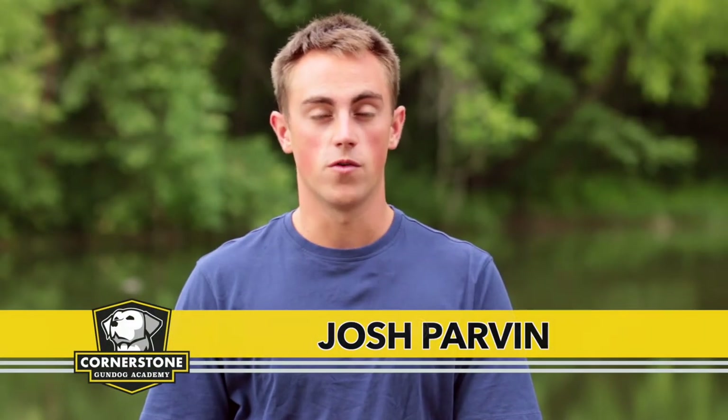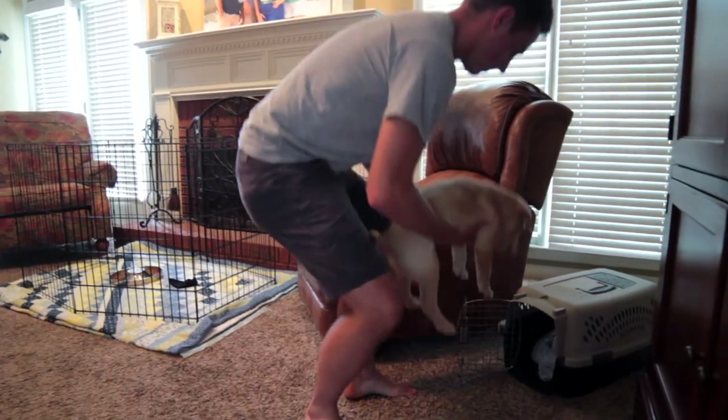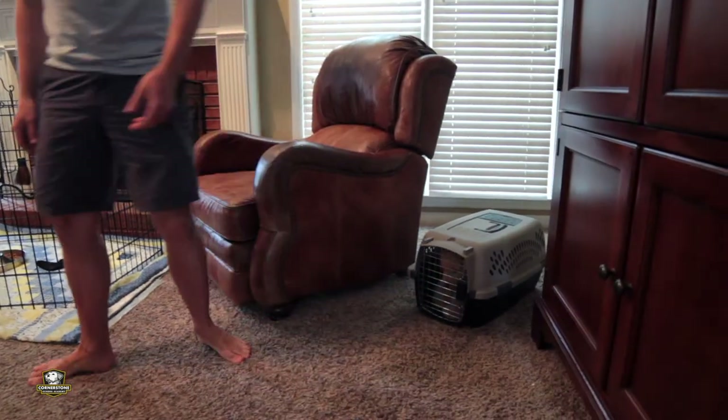Hi guys, I'm Joshua Parvin with Cornerstone Gundog Academy and this is your Retriever Training Tip of the episode. Today we want to talk about crate training. You may have heard that one ounce of prevention is better than one pound of cure, and that's absolutely the case as far as crate training goes.